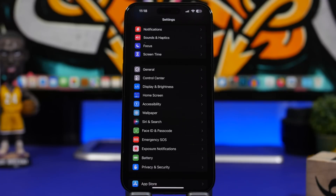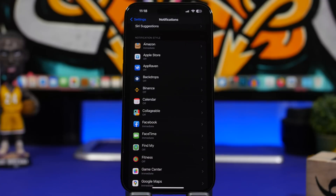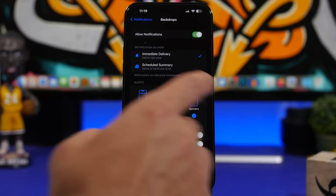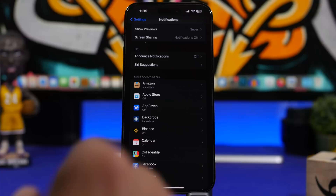Never forget that notifications play a huge role in how much battery you get out of your iPhone. Go to Notifications and review the list — you'll likely have many apps with notifications that you don't need immediately. Make sure you turn them off completely or at least put them on Scheduled Summary, which is a great feature that delivers notifications once or twice a day rather than constantly throughout the day.